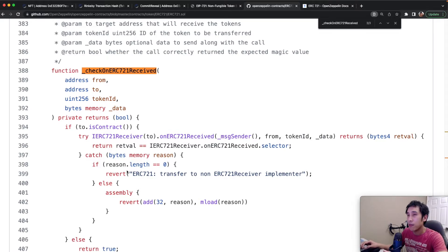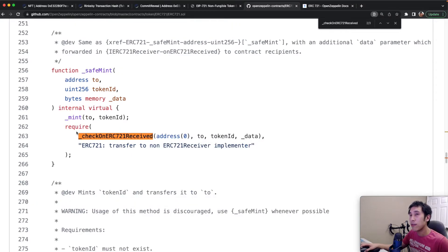If there is some other kind of failure with a reason, then we enter an else statement and also revert the transaction. In the safeMint and safeTransferFrom functions, we require that the result of calling checkOnERC721Received is true; otherwise we revert.